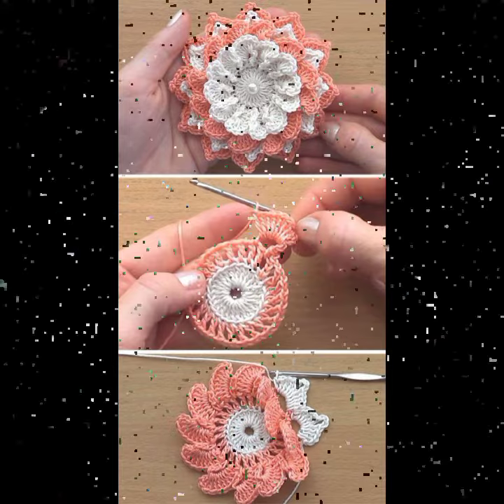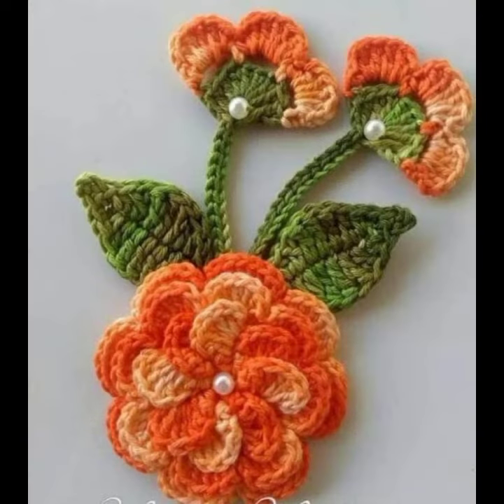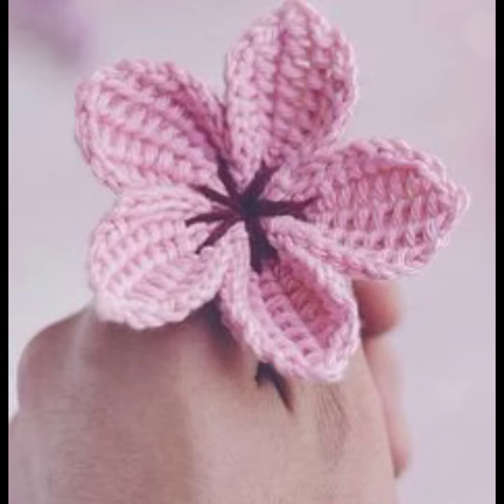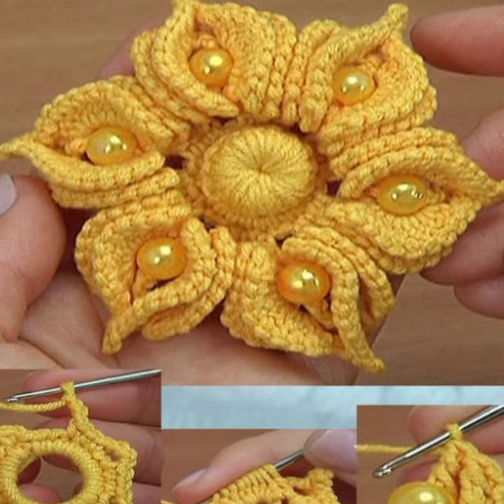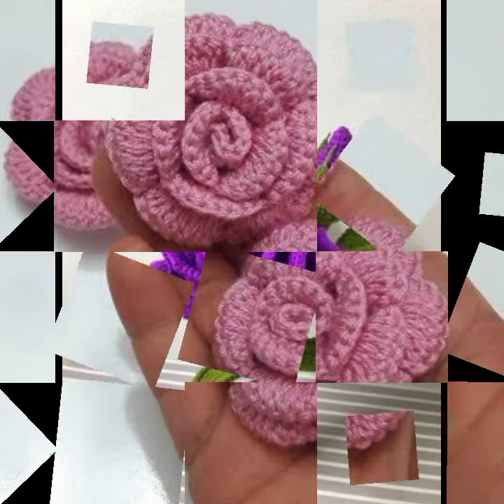You can also make these very beautiful crochet flowers yourself if you know crochet work. Please give feedback in the comment section about my collection — how was the video and how were the designs. Thanks for watching my video. See you again with a beautiful collection. Till then, Allah peace.